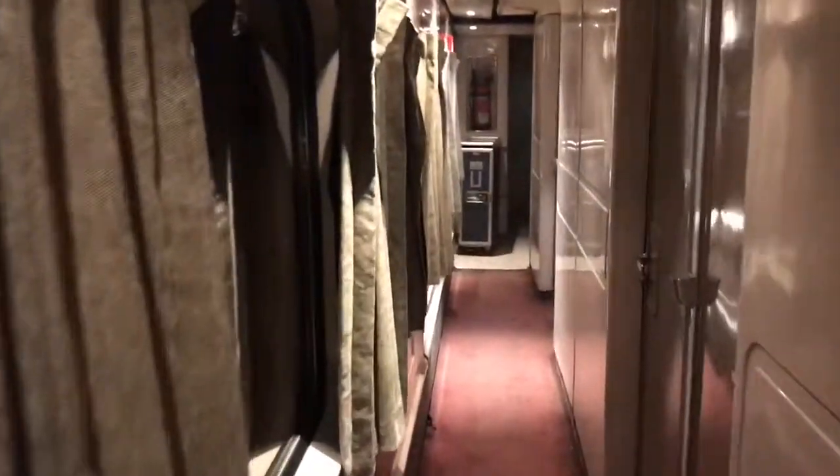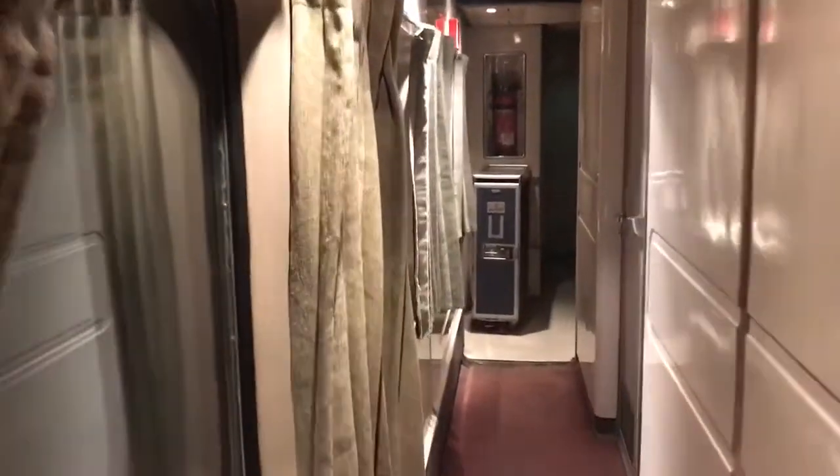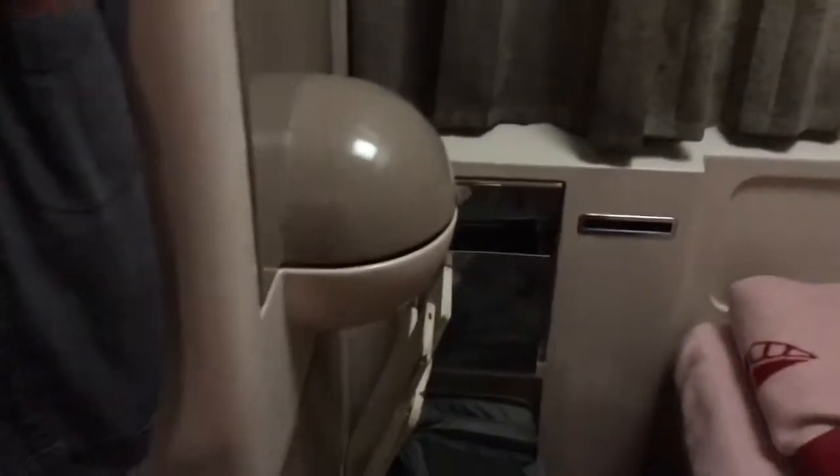This is the sleeper train in Egypt, going from Cairo to Luxor. I'm going to show you my already finished cabin that they've already set in for the night. And here it is. So it's not too bad. It feels comfy. And I'll show you all the different features that it has.